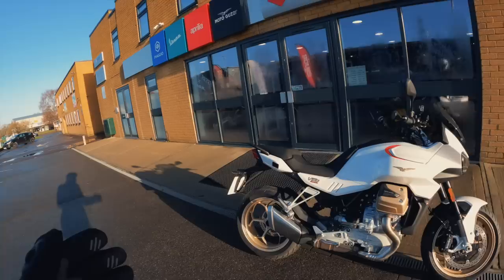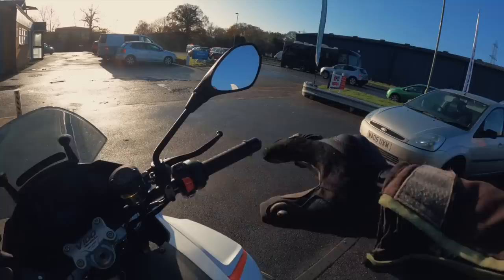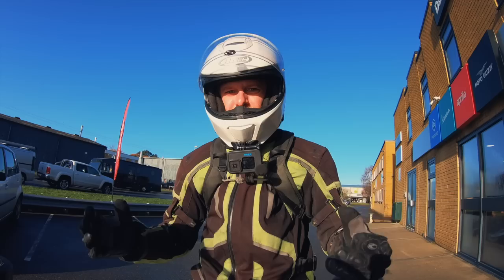The standard model comes in at £13,500. If you opt for the S model, you're up to £15,750. The difference is the S model gets you a quick shifter, semi-active electronic Öhlins suspension, and heated grips. Whether you want that or not is entirely up to you — today we're on the standard.